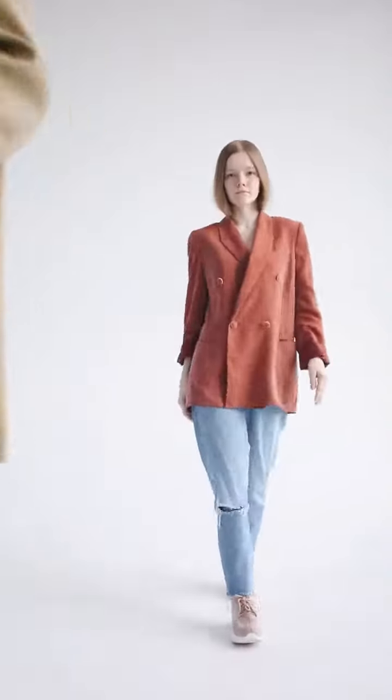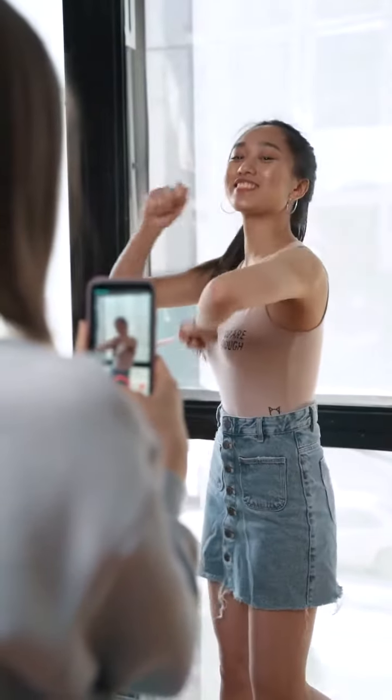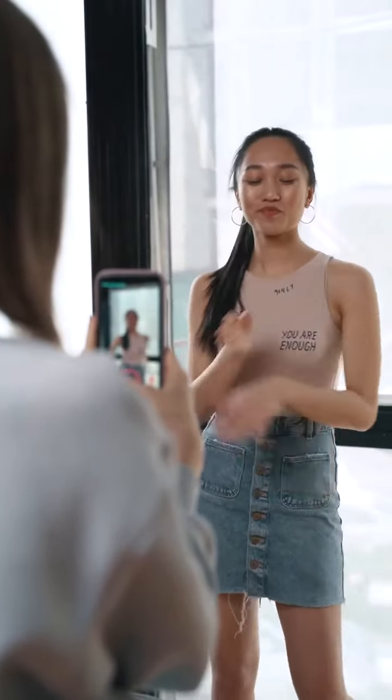How to become a fashion model? 11 tips for becoming a model from Fitoneer.com. Tip 1: Understand the fashion industry — get insights into the different types of modeling and discover which niche suits you best.